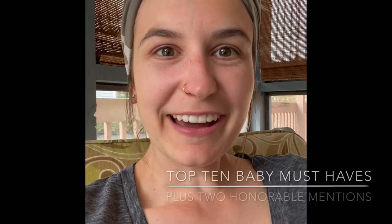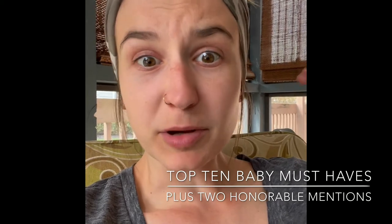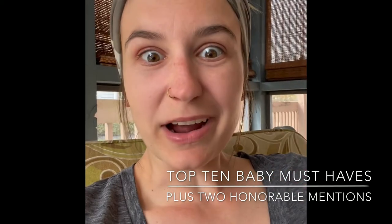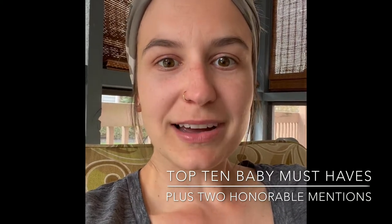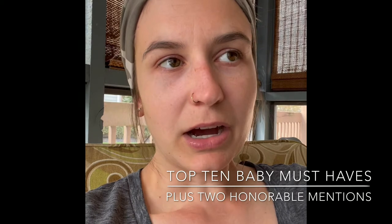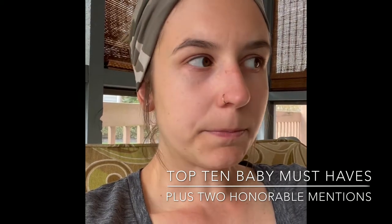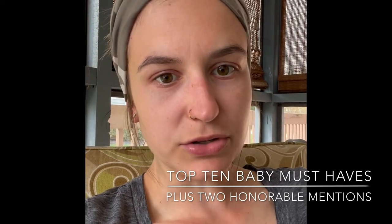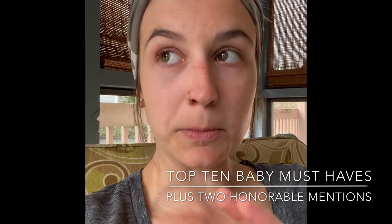Hey guys, what's up? Sorry, I have allergies and people are mowing grass. I felt like I wanted to make a video about my baby items that I thought were essential, especially since I've started kind of switching over into a very decluttering phase and minimalistic.